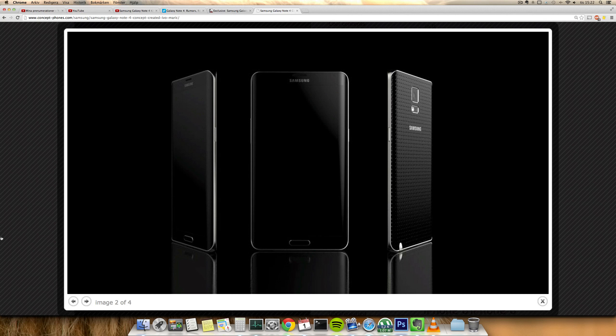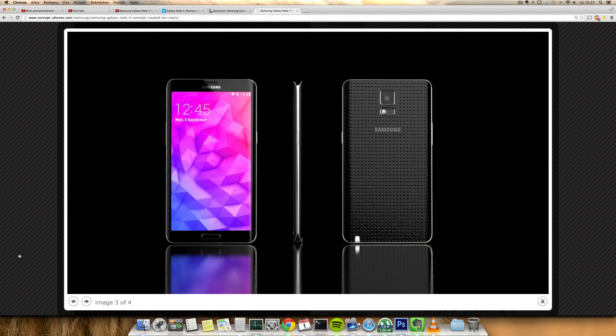In terms of specs, we're expecting either a Snapdragon 805 or Snapdragon 810 — the 810 is at least 64-bit. Also rumored: 4 gigabytes of RAM, 128 gigabytes of storage, which feels a little unlikely but new memory has been coming out to support that. There's also a rumor from China about a 3600 to 3800 milliamp battery — which would be amazing — 4K video recording, 4G LTE, and a rumored 20 megapixel camera.